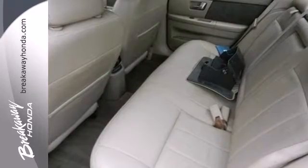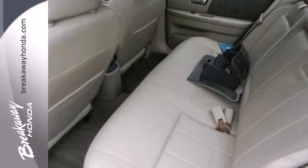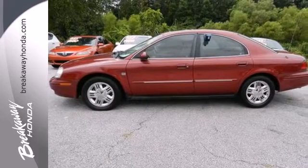The Sable adds new standard features this year for your convenience, safety, and comfort. The best never rests in the Mercury Sable.